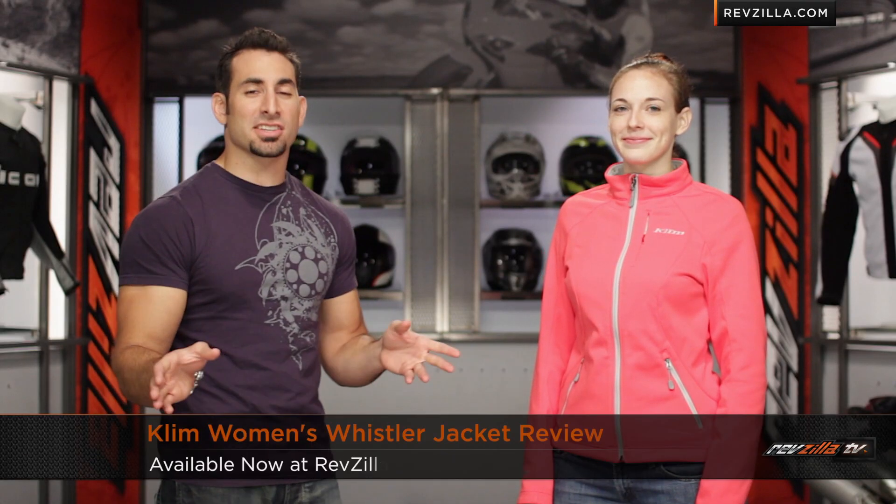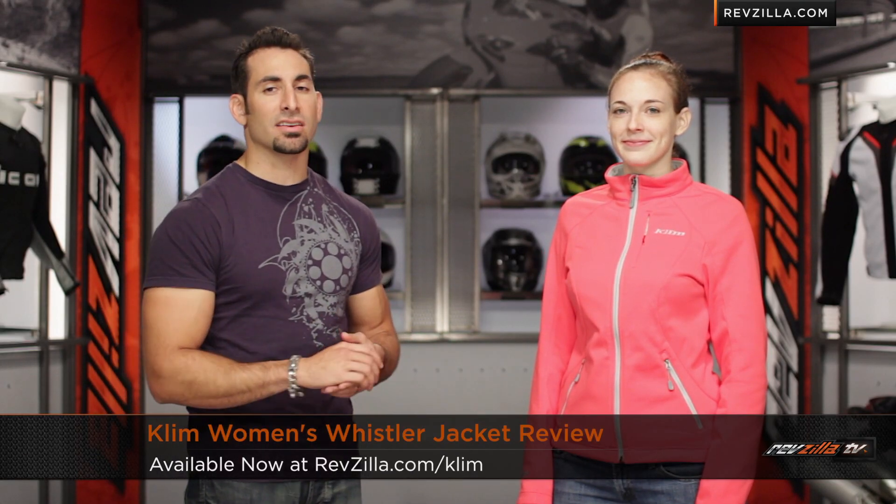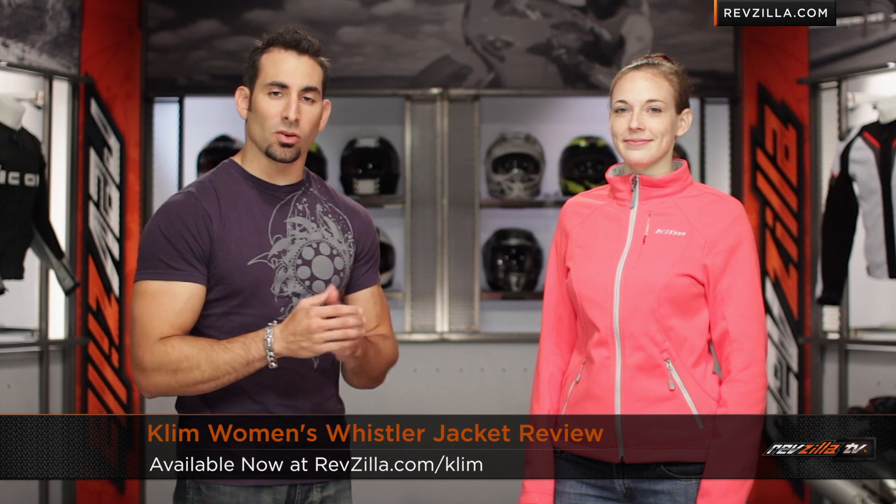Hey, this is Anthony with RevZilla TV, where you can watch, decide, and ride. Welcome to our detailed breakdown of the new Climb Whistler women's softshell jacket available at RevZilla.com.